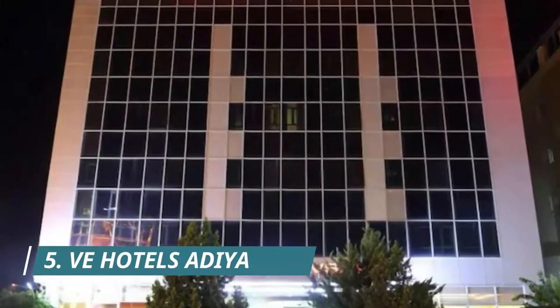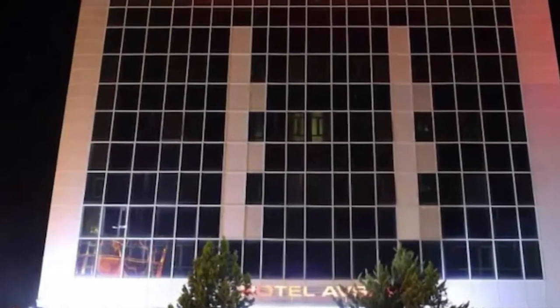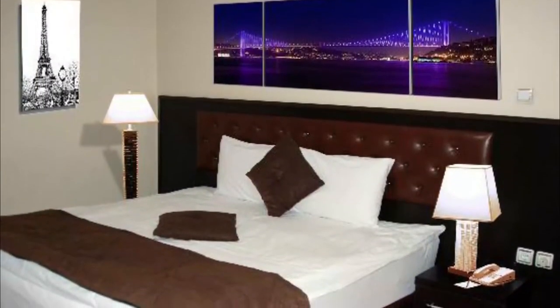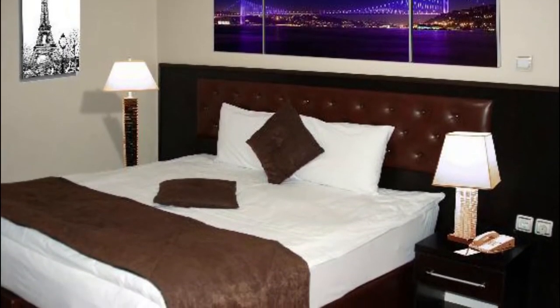Number 5: VE Hotels Adıyaman. VE Hotels Adıyaman is situated in Adıyaman and features a garden. There is a restaurant serving Turkish cuisine and free private parking is available. All units in the hotel are fitted with a kettle.